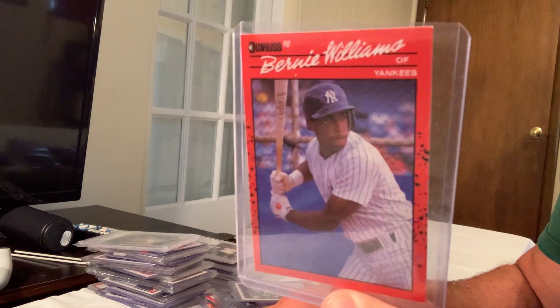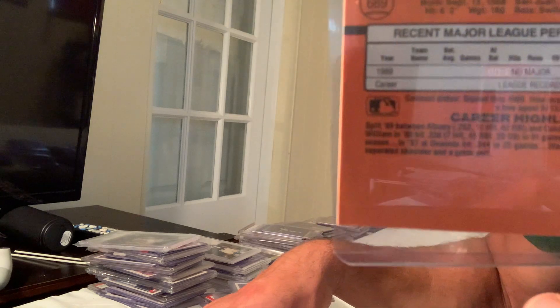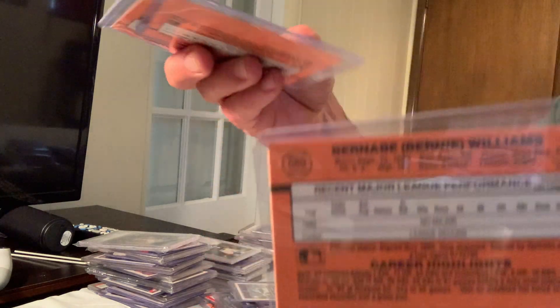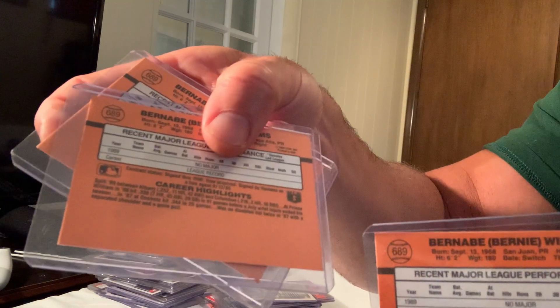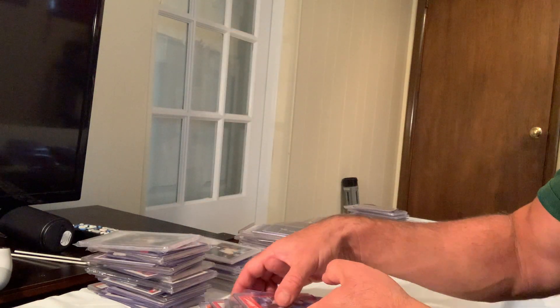Then we have the Bernie Williams rookie card with the same error — no period after 'Inc.' People were selling it for $1,000, and Topps corrected it. That rounds out the top 30.